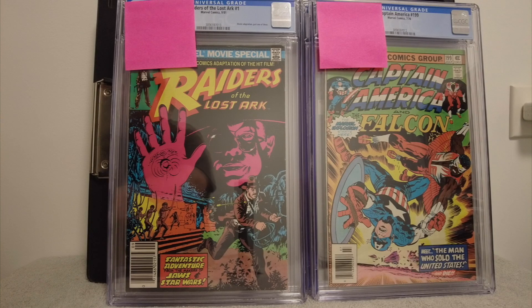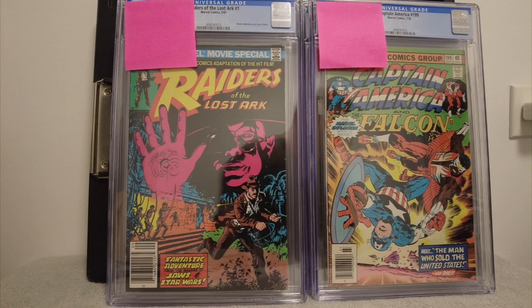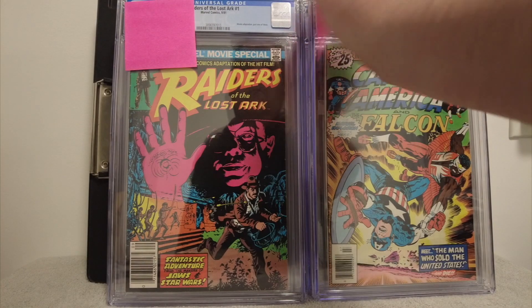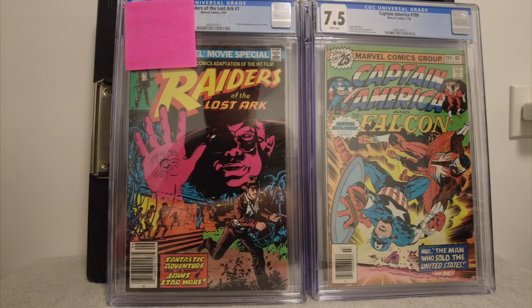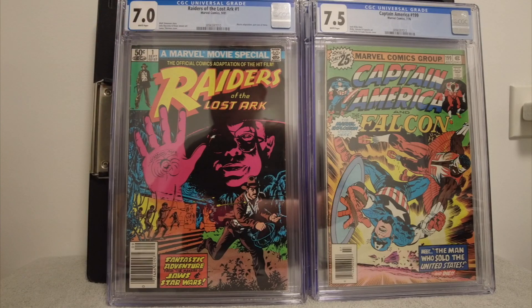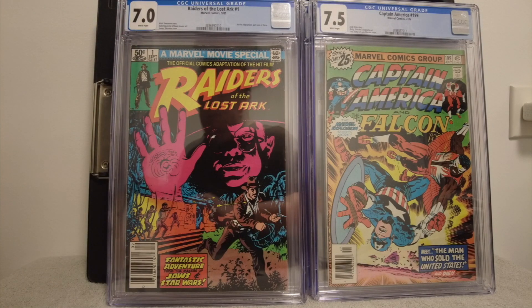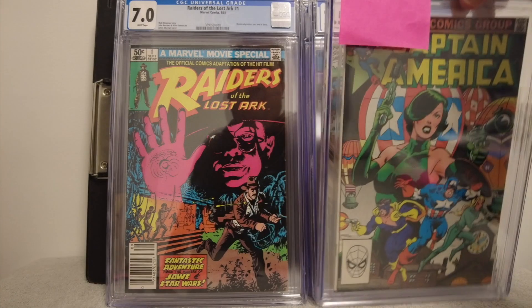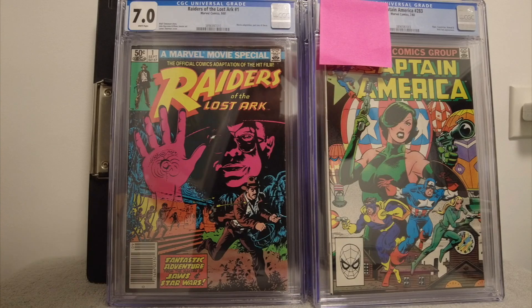And then I had a Captain America book that was in good shape — Captain America and Falcon. I think that show was coming out so I just grabbed that; I thought I would slab it. It looked like a high-grade book but my grading skills are lacking here. I was trying to get over a nine — denied. I don't know if that was worth slabbing. This book, I read the heck out of it though, so it got beat up. Probably not worth it, but it's kind of cool just to see your book slabbed.